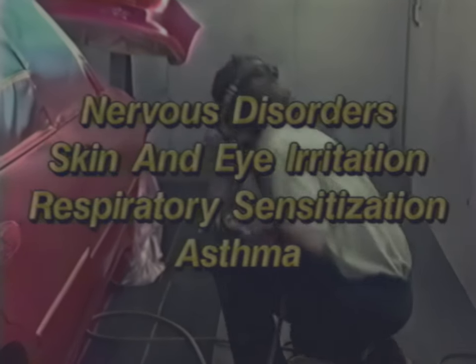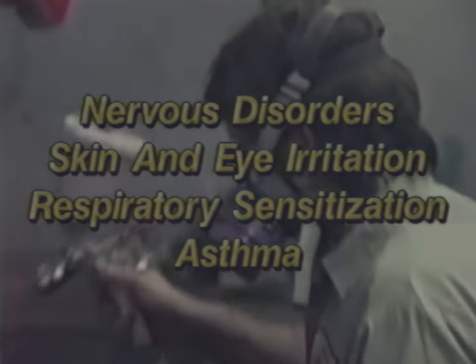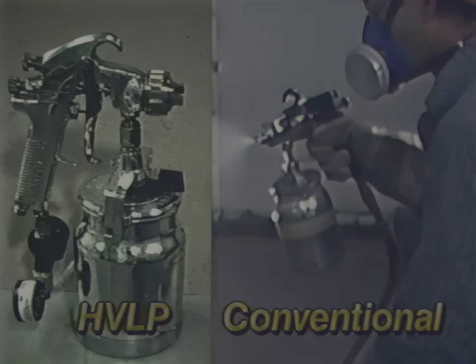Effective control of worker exposure to paint overspray requires proper selection of spray painting guns, a correctly designed and ventilated spray painting booth, and personal protective equipment. High volume, low pressure spray painting guns are recommended instead of conventional gravity or siphon feed spray painting guns.